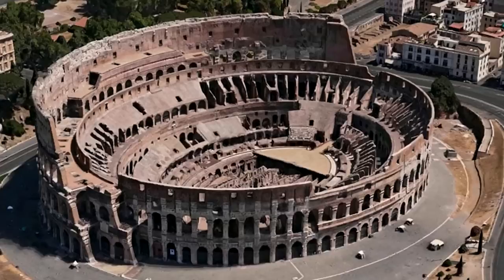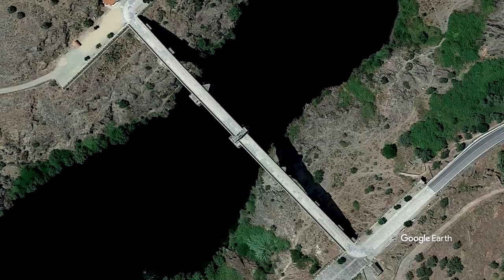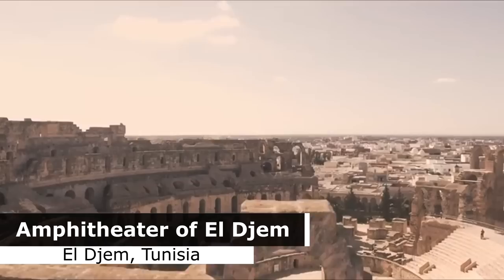One of the most iconic buildings of the Roman Empire is of course the Colosseum in Rome, and amphitheaters just like it were built all around the Roman Empire. Here in El Djem, Tunisia, we can see one of the best preserved amphitheaters in the world — this massive arena is considered to be the most impressive Roman remain in the whole of North Africa.